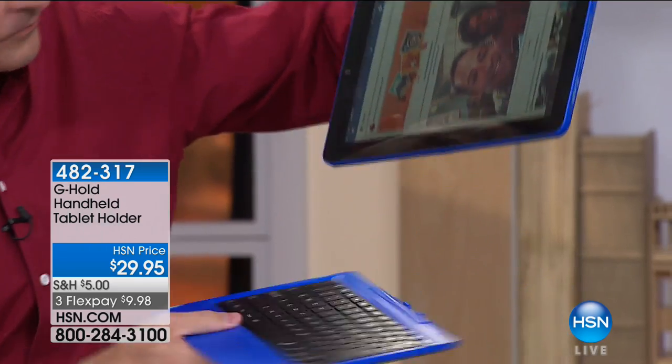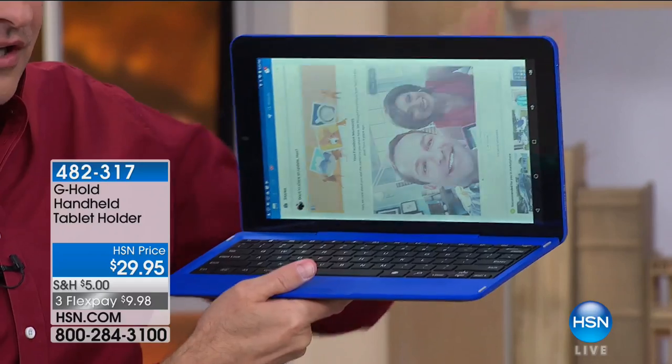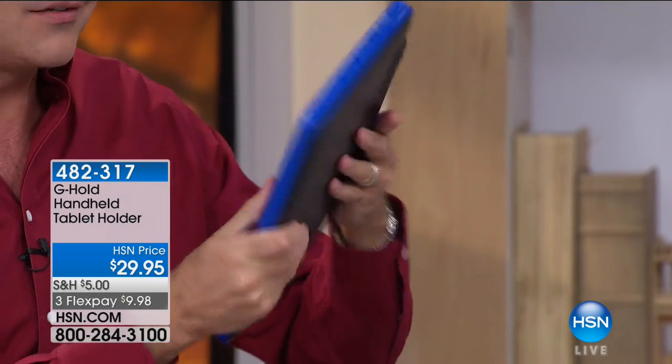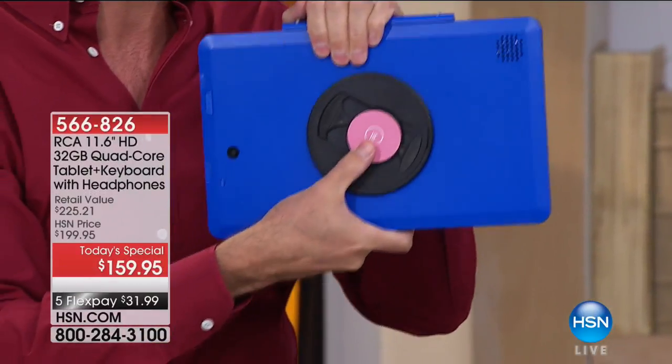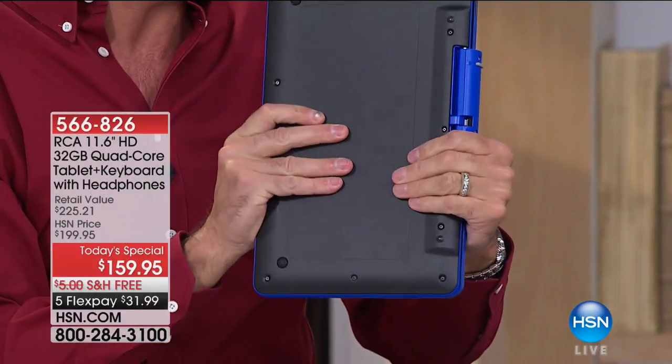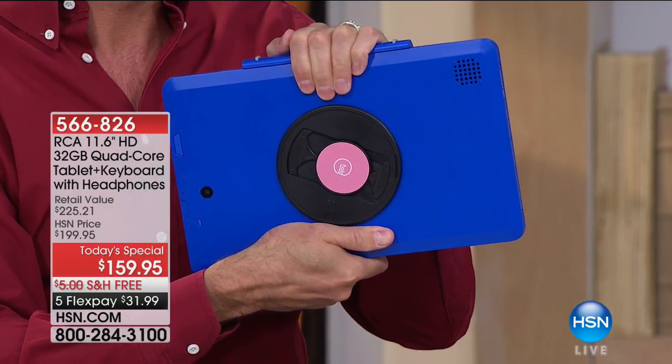Another nice thing: when you dock this to the docking station and close it, it creates its own case — the screen is protected. One of the nice things about it is not having to always have a case or sleeve because it really protects itself. Quick update: in the next couple of minutes we are going to surpass 7,000 sold. We'll have about 4,000 left for the rest of the day.